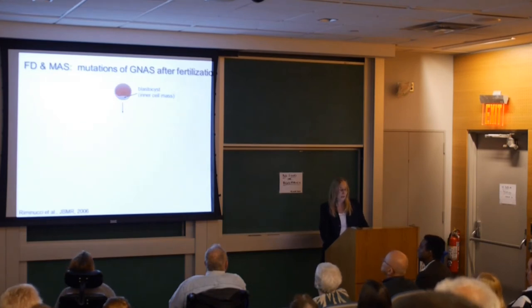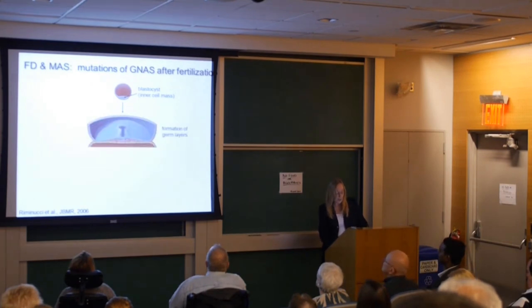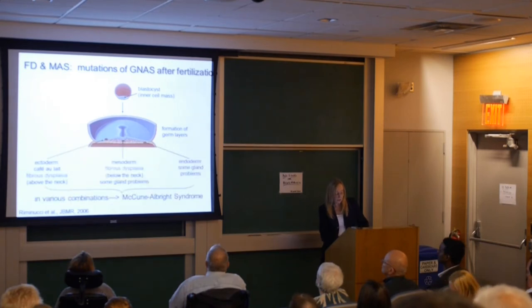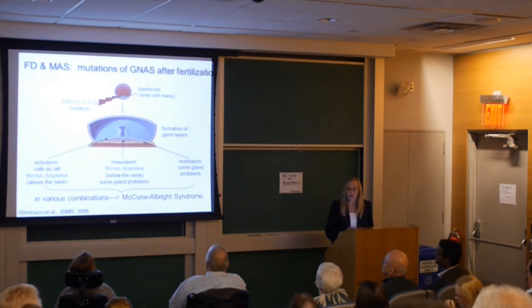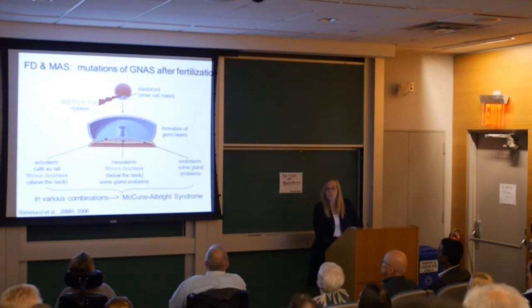How does development relate to fibrous dysplasia and McCune-Albright syndrome? We know the mutation in the gene GNAS occurs after fertilization, so some cells are mutant and some are normal. We believe that prior to gastrulation, there is a mutation in the inner cell mass — the bunch of cells that gives rise to the three different embryonic germ layers. The reason we believe this is because we can see different members of all three germ layers represented in the disease.